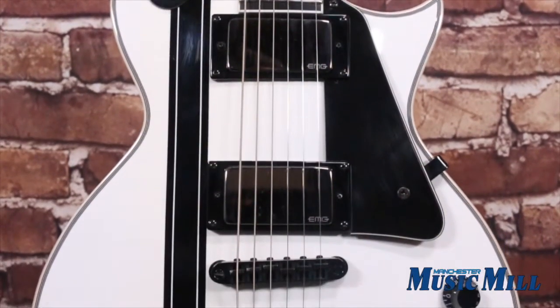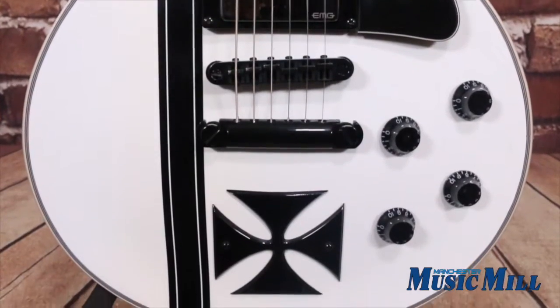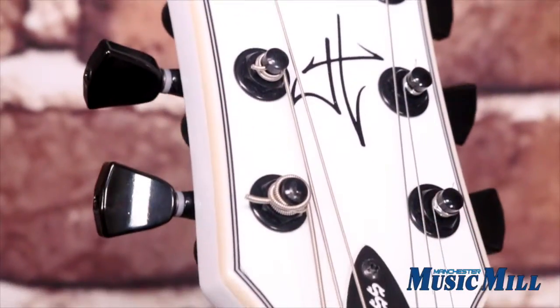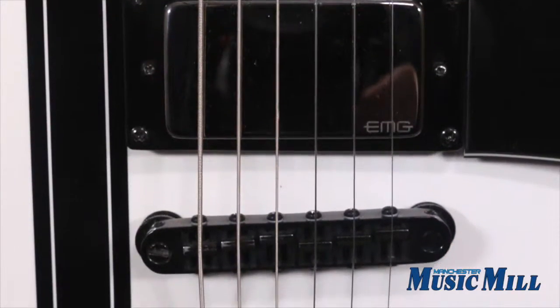The James Hetfield Signature guitar is loaded with top shelf features including a Tone Pros bridge, locking tuners, an EMG 81 pickup set, and a smooth ebony fingerboard. This guitar is very clean and shows few signs of wear, only some minor scratches.